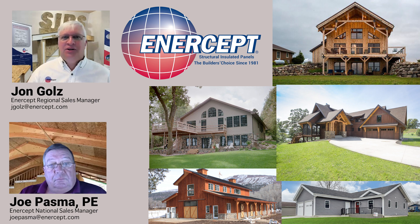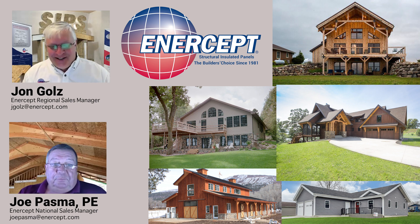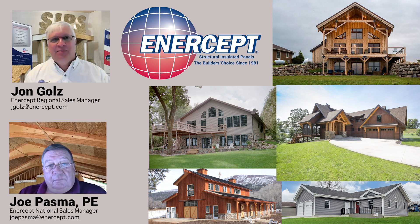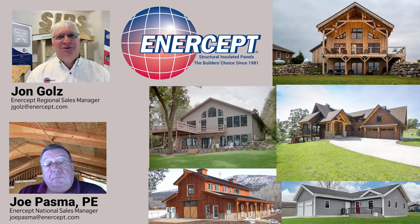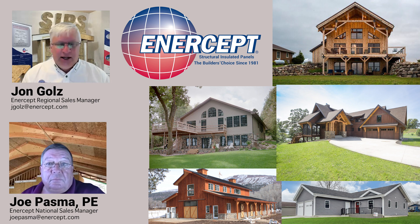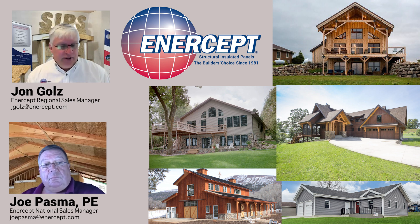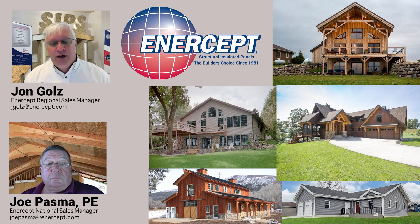Welcome to another edition of Intercept U, our ongoing discussion of all things construction and specifically how SIPs fits into that. Intercept SIPs are ready-to-assemble panels. If you're enjoying what you're seeing, like and subscribe and add comments — that really helps us get this message out. In your comments, give us ideas and questions because if you're asking, it's a good chance somebody else is as well.